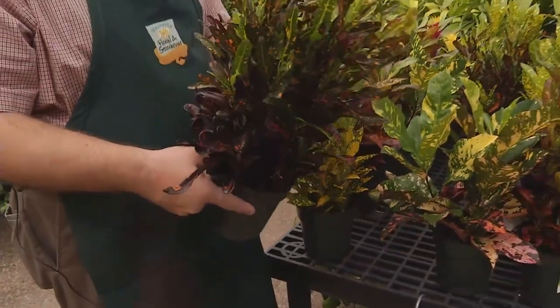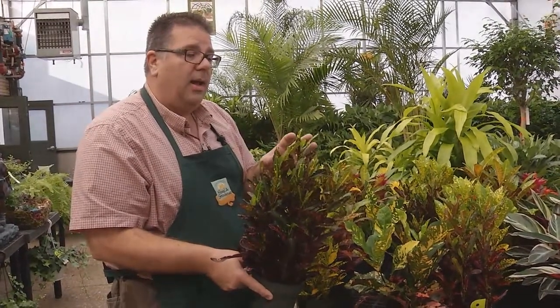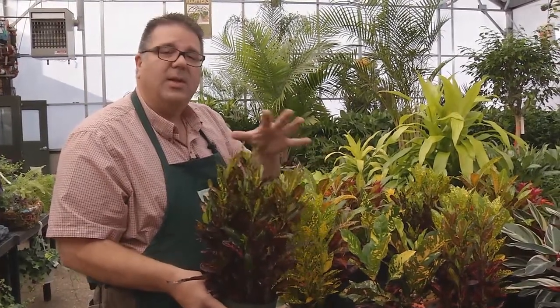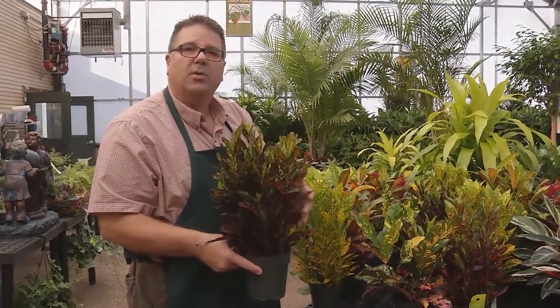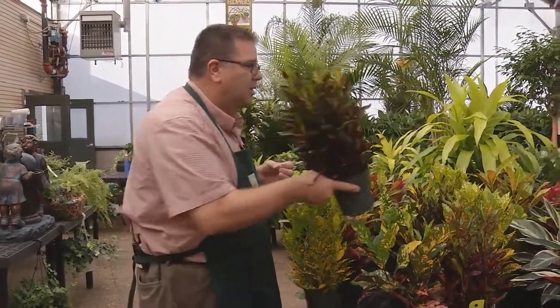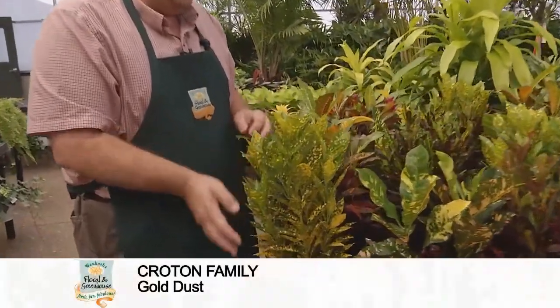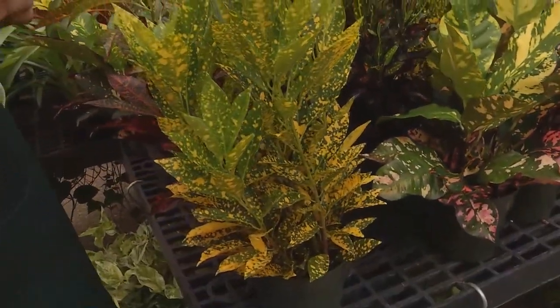Now to maintain the color on a croton, as I mentioned, you need the sunshine. If you go into a darker area with it, you can still maintain this plant, but it's going to lose some of those bright yellows and reds and become darker green into burgundy. So the more light you give it, the more color you're going to see. This one is called Gold Dust — again, just another form of croton but in a yellow form, another beautiful fall color.